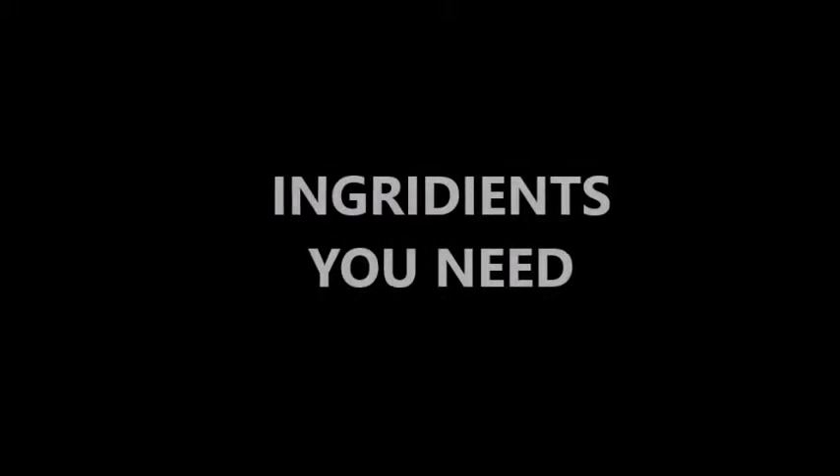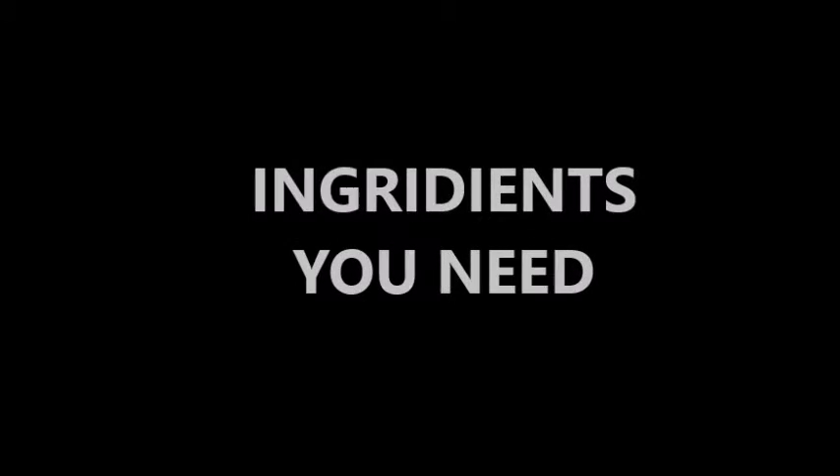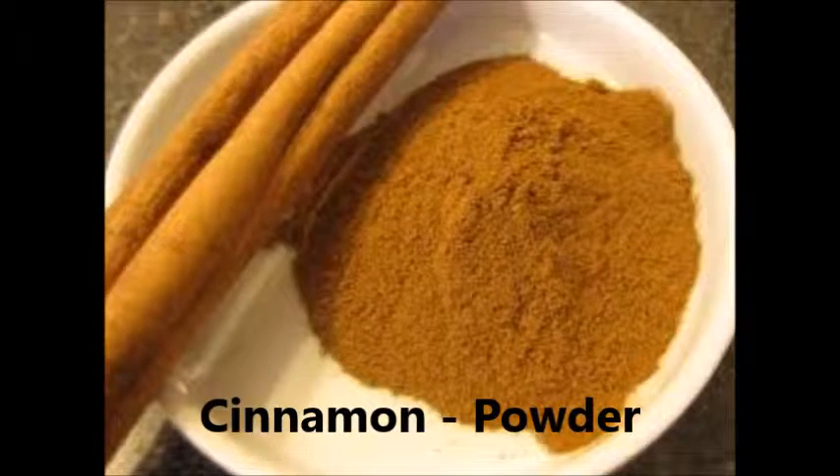This is a cinnamon with salad home remedy. The ingredients you need are cinnamon powder and an all-vegetable salad.